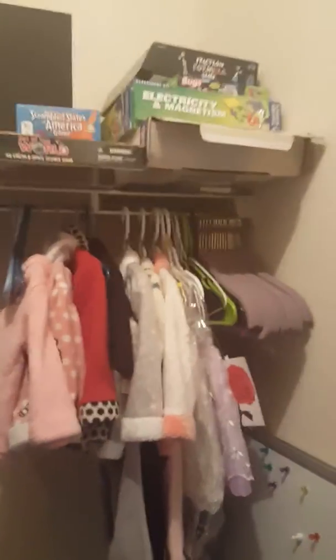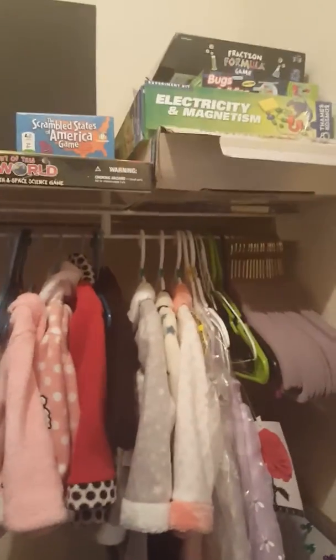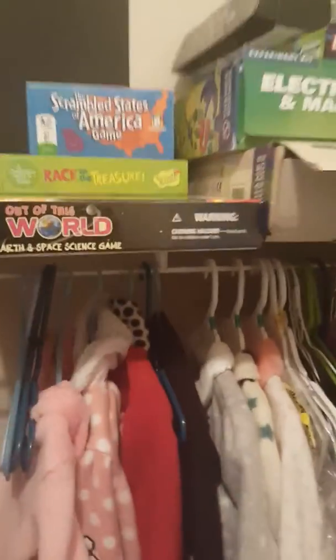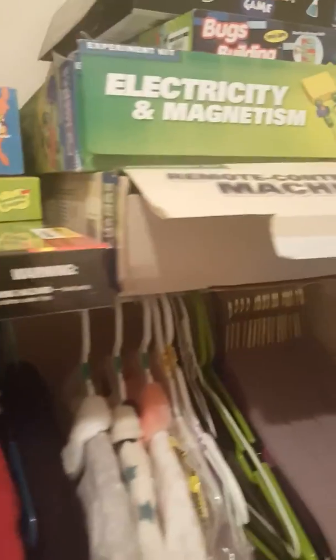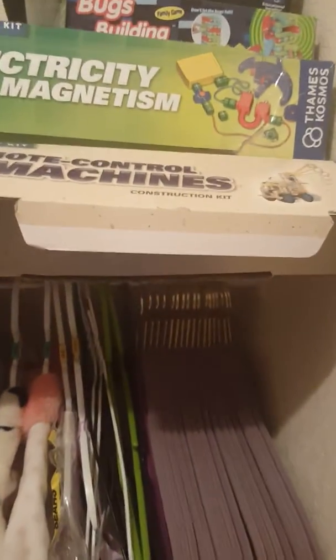Sticking to this side, this is where we keep all of the hands-on activities. Here are all our games that we incorporate within our homeschool, depending on the topic.